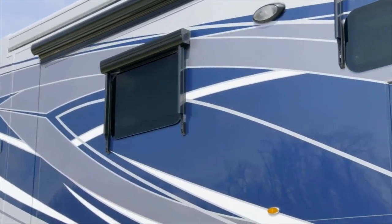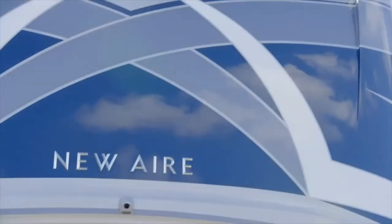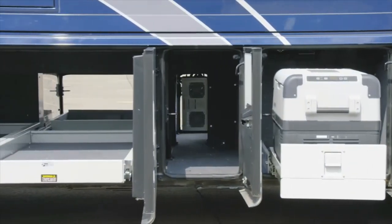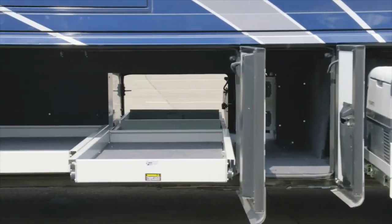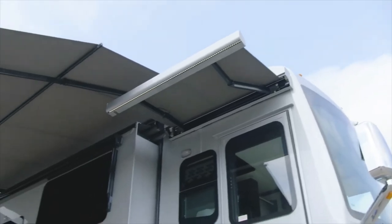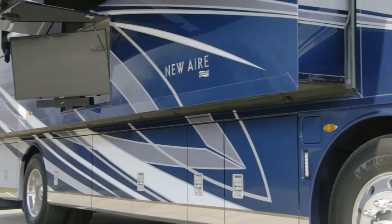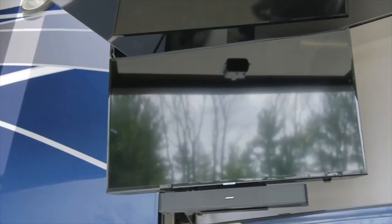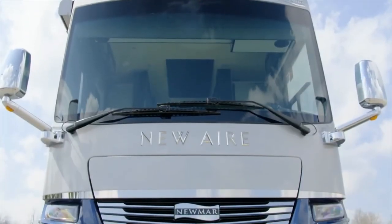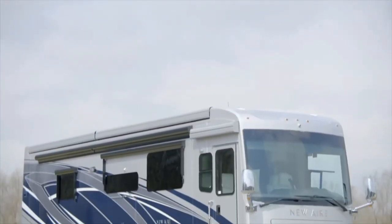Our exclusive full paint Masterpiece finish adorns each New Air and is seen here in Opus, made possible by BASF and industrial finishes. The spacious lit basement storage is finished with protective cargo liners, and power trays are available as an option. Dual Gerard Nova side awnings allow you to enjoy nice weather while staying cool in the shade, and the optional outdoor entertainment center with a Samsung TV and soundbar is perfect for hosting a tailgate or movie night.